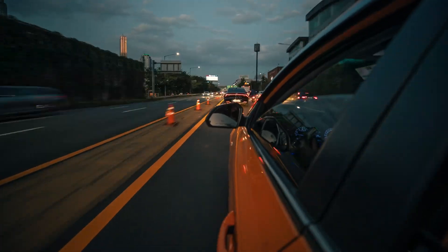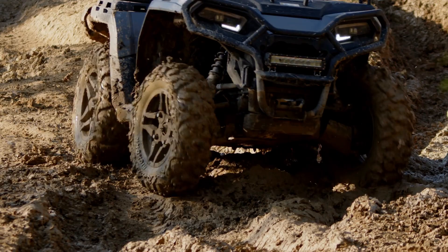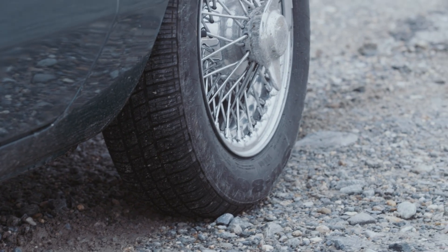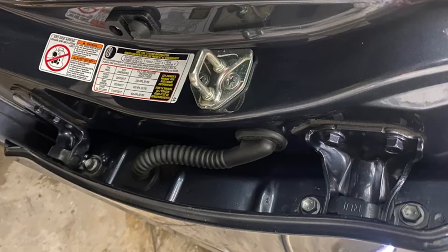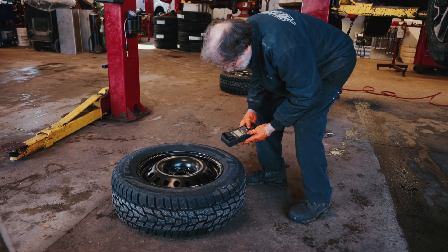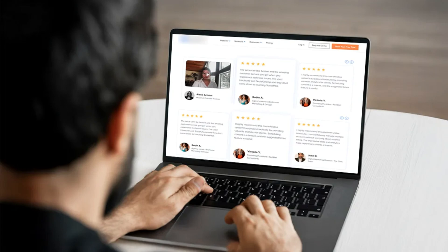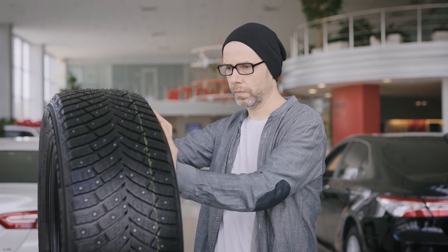One: know your driving needs. If you do a lot of highway driving, you might want tires that offer a smooth, quiet ride and good fuel efficiency. For off-road adventures, look for tires with aggressive tread patterns. Two: consider the climate. If you live in an area with harsh winters, invest in winter tires. For year-round use in mild climates, all-season tires might suffice. Three: check the tire size — always use the tire size recommended by your vehicle's manufacturer, which you can find on the door jamb or in your owner's manual. Four: look at tire ratings. Tires come with ratings for tread wear, traction, and temperature resistance. Higher ratings generally indicate better performance, but they might come at a higher cost. Five: read reviews and ask for recommendations. Online reviews and advice from mechanics or fellow drivers can help you choose a reliable brand and model. Remember, tires are a significant investment, and choosing the right ones can enhance your driving experience and safety.